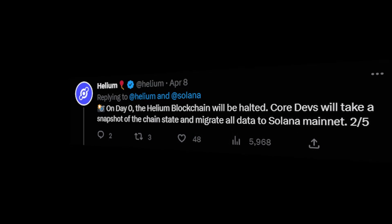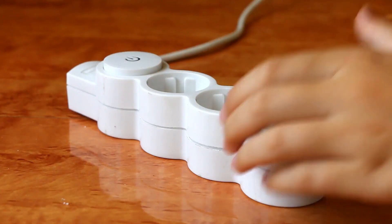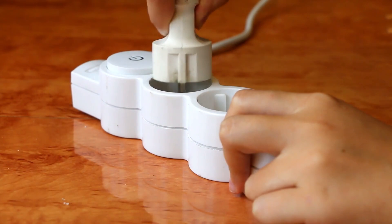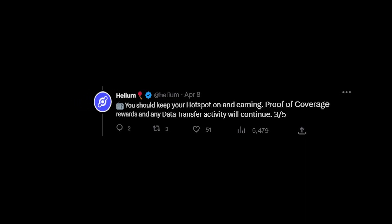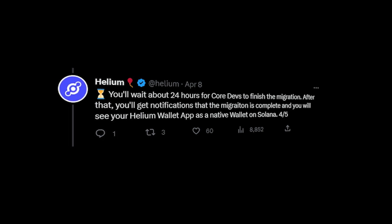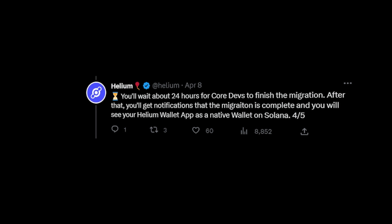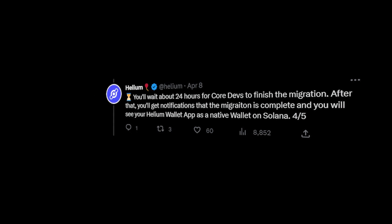During this migration process, please keep your hotspot on if possible. The rewards and all the data transfer will carry on, and just 24 hours after that you will get a notification that the migration is complete. You will then see your Helium wallet as a native wallet on the Solana network.